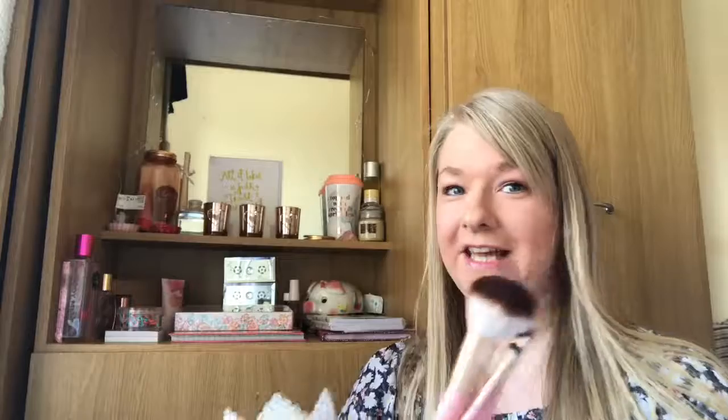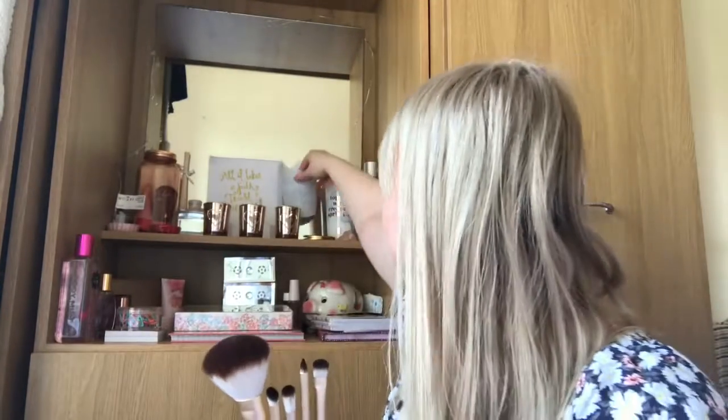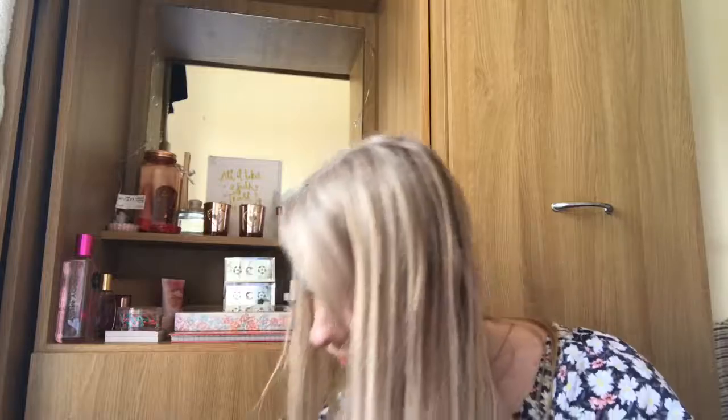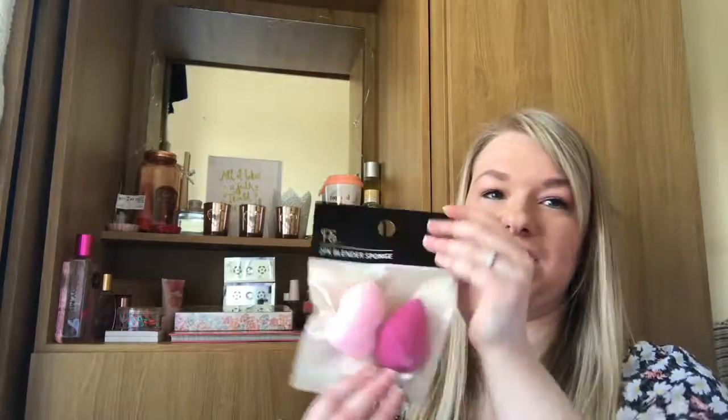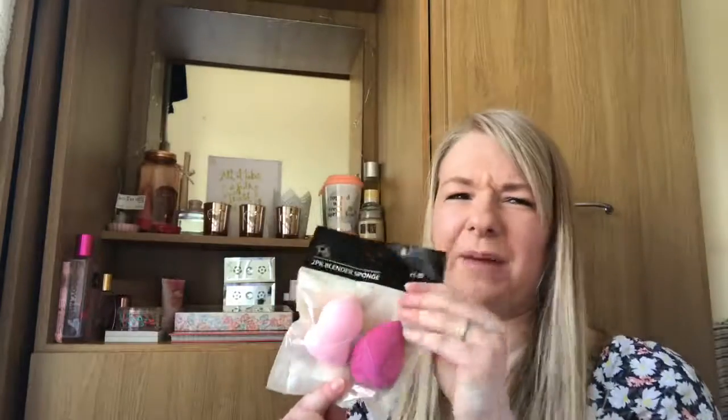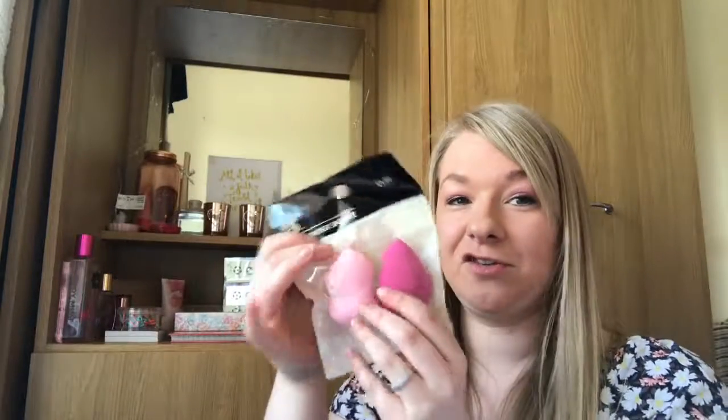I'm thinking about putting all my brushes in this pot here. Also, have you noticed I now have a new background? Do you like it — if so please comment below! I've also got some more sponges here, just a cheap set I think from Primark for about £1.50. These are really good to use every single day.